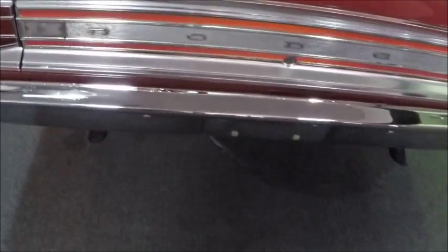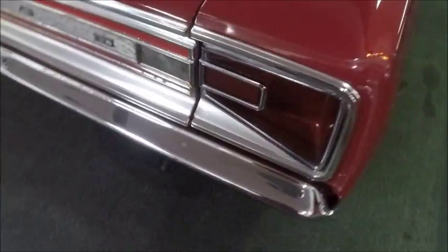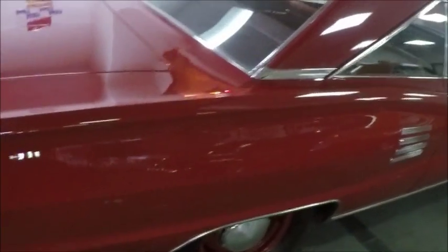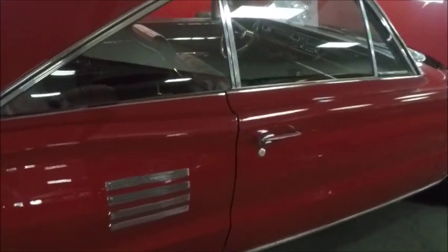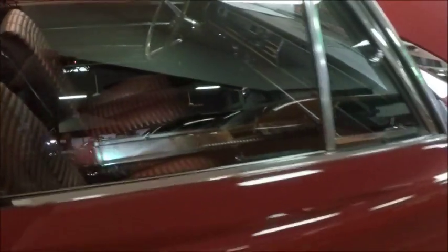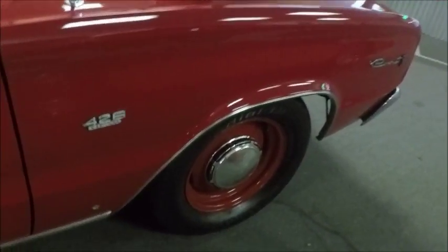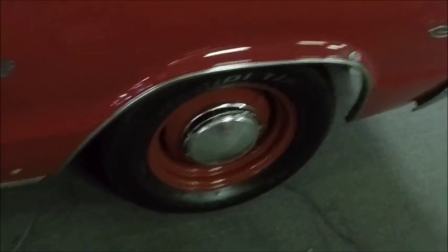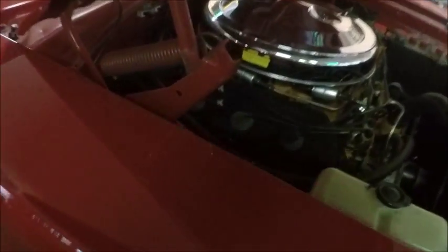Brightwork is in very nice condition. This is all part of their collection of cars that are for sale. These are not consignment cars — they own these cars.